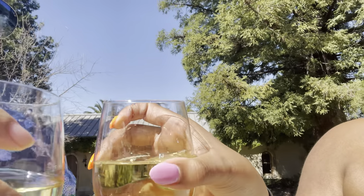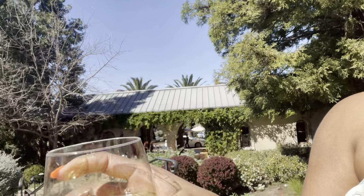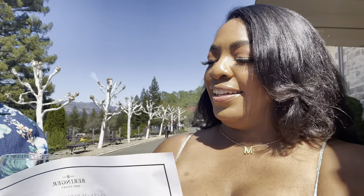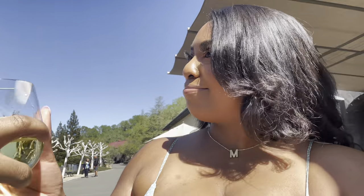She poured the wine to where our thumbprint is — there's like a thumbprint in the glass. Cheers! This is sweet. I'm not a big sweet wine drinker, but it's good. Here, taste mine — this is Adrian's Chardonnay. That's really good.